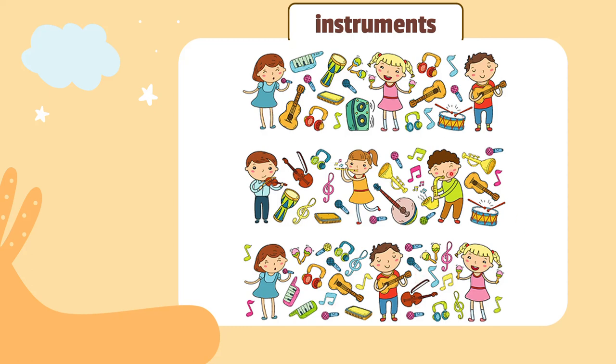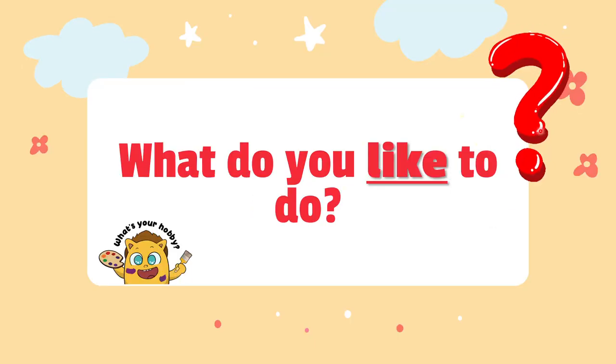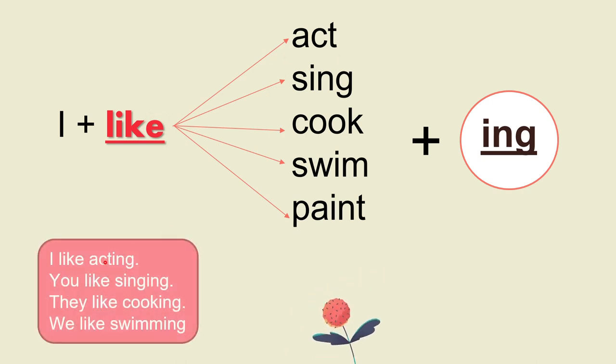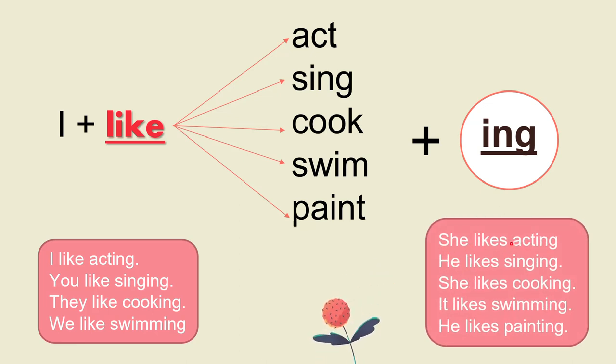Can you name any of those instruments? Now, what do you like to do? What's your hobby? Let's revise: when we use the word 'like,' we add '-ing' to the verb. For example, act becomes acting, swim becomes swimming, cook becomes cooking.